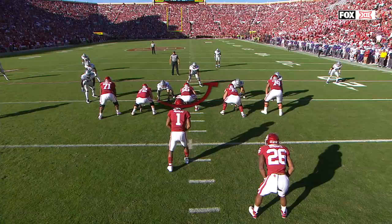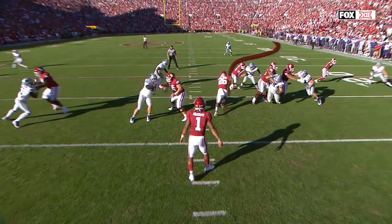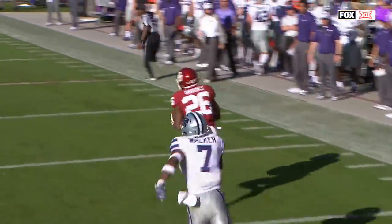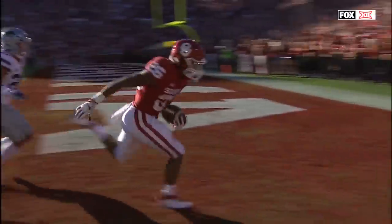First you get the full block — offensive guard Ben Powers gets up the middle, then it's Brooks. Watch as he creeps out to the right side; the angle he takes just beats Walker, he gets to the sidelines and he's gone. This guy has home run ability — the cutback and he gets himself into the end zone.